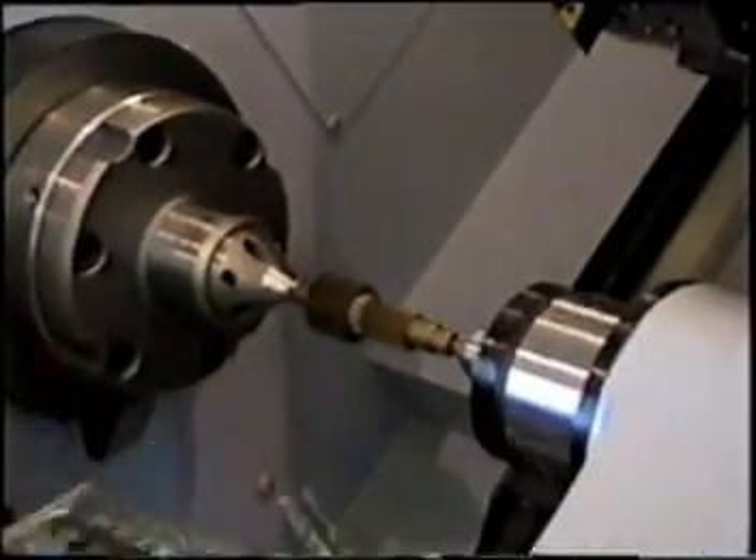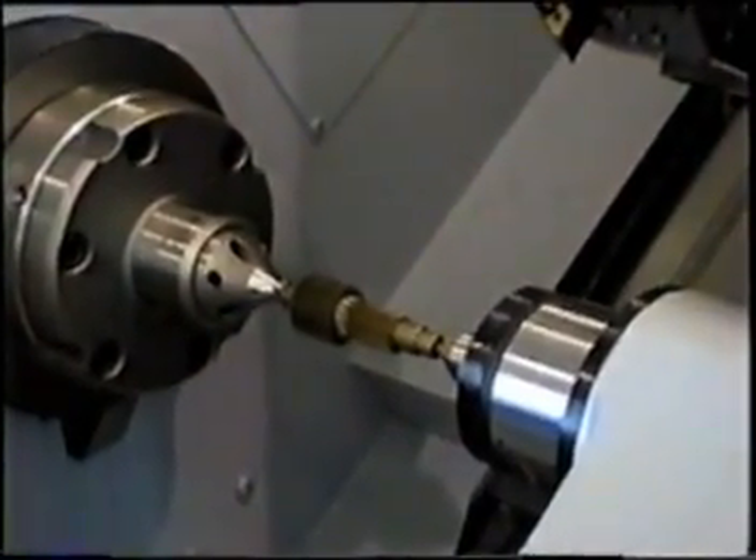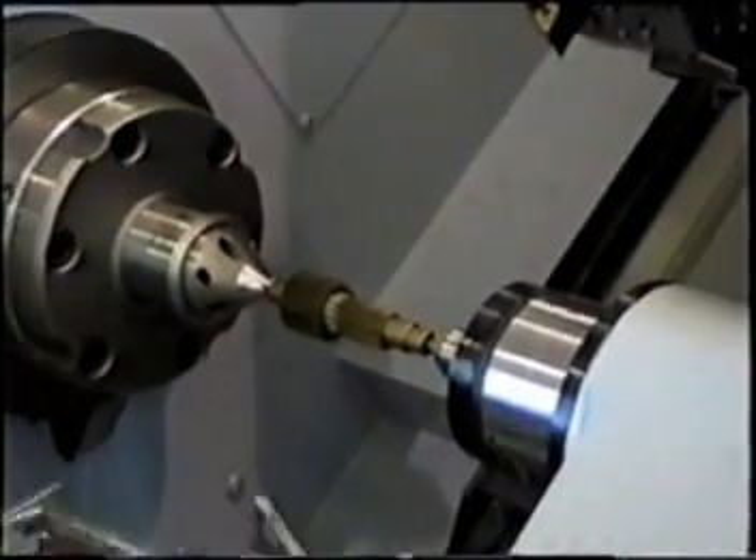Another popular loading application requires us to present the raw part to a face driver and center.